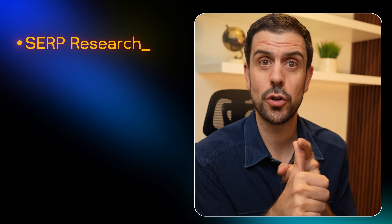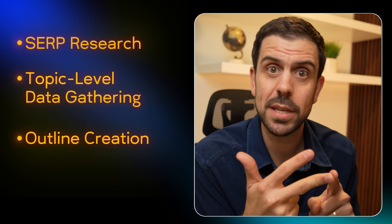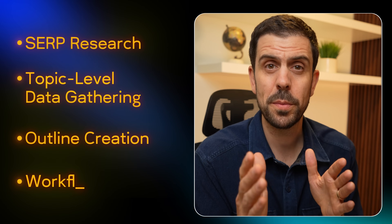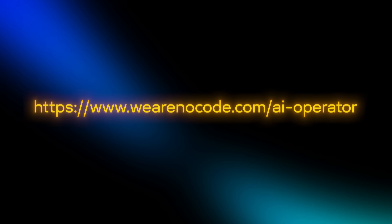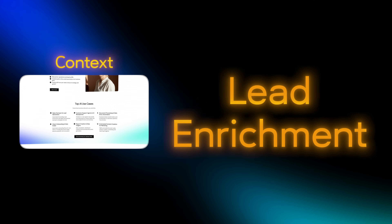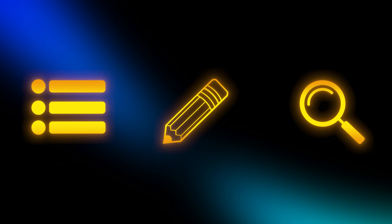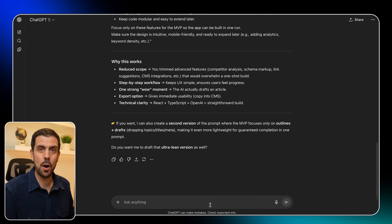I asked ChatGPT to adapt the prompt into one paragraph to keep things simple. I wanted it to do SERP research — a technical term that will enhance copywriting for search engine optimization — as well as topic-level data gathering and creating an outline before building out the article, similar to what a professional copywriter would do. I also wanted to be specific about the workflow: the user drops a URL, the app scrapes and analyzes that business or product, saves it as context, suggests specific SEO topics based on keywords, then goes through outline, write, and review stages.